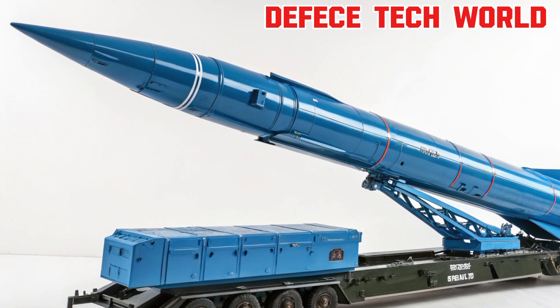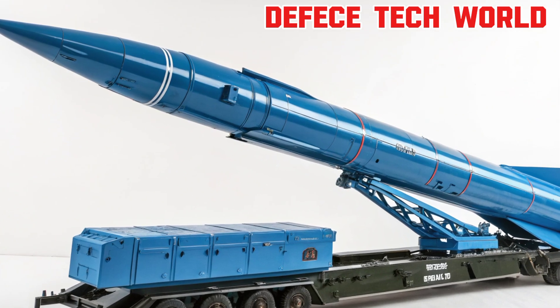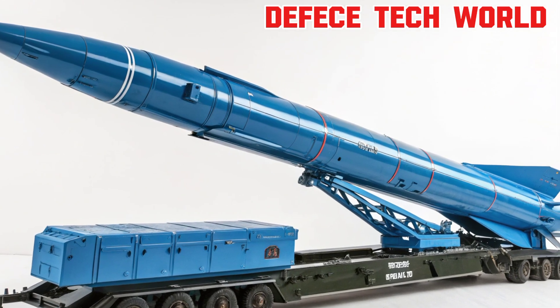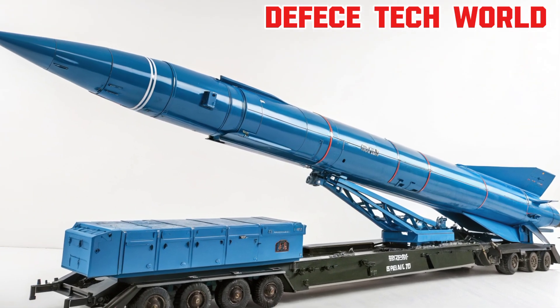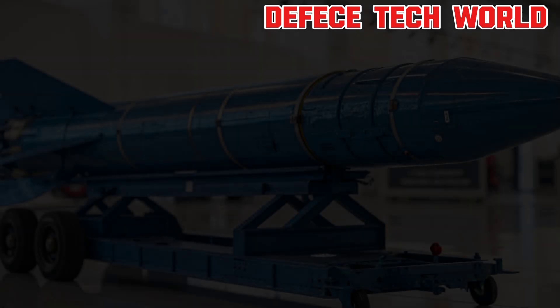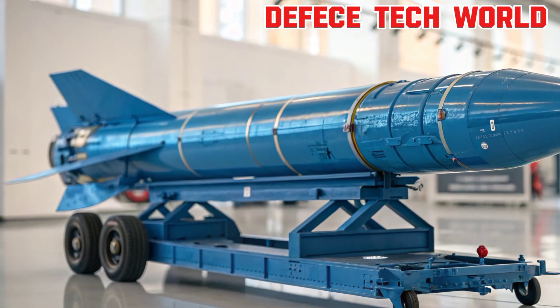Modern missiles vary widely in how they power their flight. Some use solid-fuel rockets like the Tachka for short to medium-range strikes, while others use turbojet or ramjet engines for long-range cruise missions. Some advanced systems even exceed Mach 5 — that's five times the speed of sound.